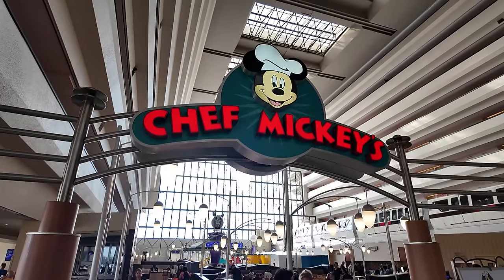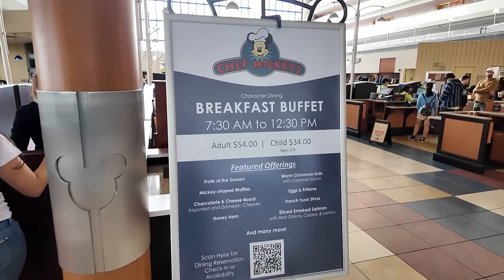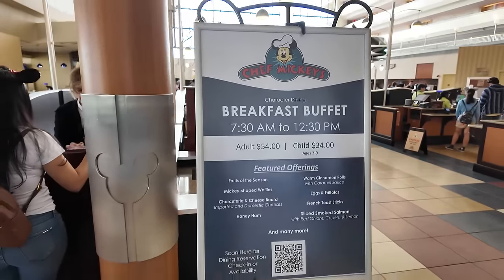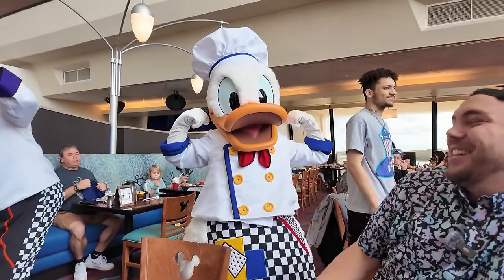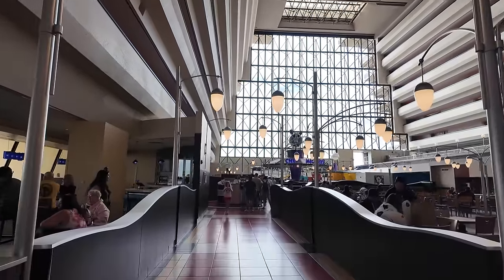Today I'm here at Disney's Contemporary Resort to have breakfast at Chef Mickey's. I've actually never eaten breakfast here — I've only had dinner here. This place is an institution at Disney World. If you've been to Disney World as a child, there's a very high chance you've eaten at Chef Mickey's before, and that nostalgia is really what keeps me coming back. But there's been one main change since those old family vacations, and that of course is the price — it just keeps going up. After the meal, my brother and I are going to rank our experience based on the food, the character interactions, and the location, to give our honest opinions as to whether Chef Mickey's is worth checking out. So let's head inside.